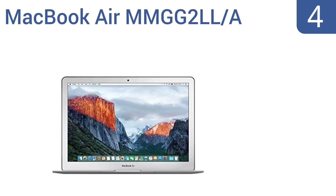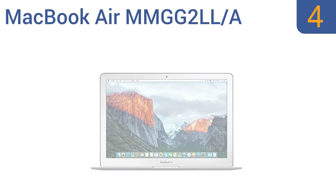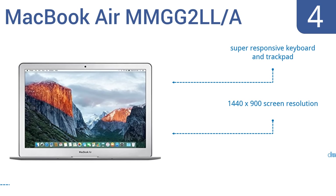Halfway up our list at number 4, the MacBook Air MMGG2LL/A can run for up to 12 hours and boots up very quickly when you restart it. It weighs less than 3 pounds, so it's perfect if you have to lug around a lot of gear, and it has a stylish modern appearance you'll be proud to show off. It features a super-responsive keyboard and trackpad and a 1440x900 screen resolution. However, it doesn't have retina display.